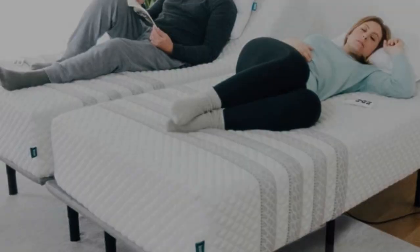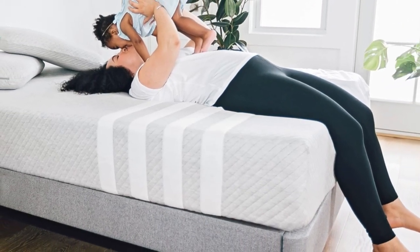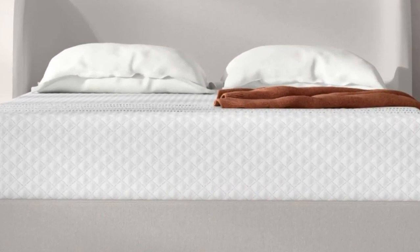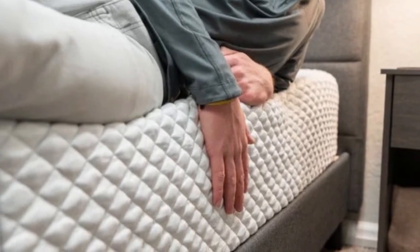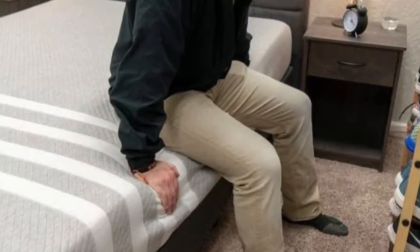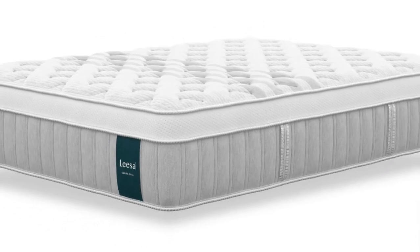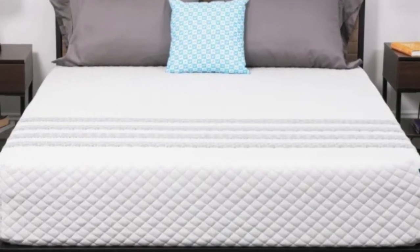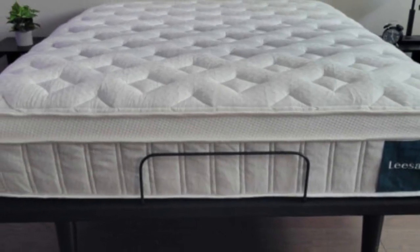Solid edge support allows you and your partner to utilize the entire surface for sleep or sex, and a light bounce means you shouldn't feel stuck when moving across the mattress. Foam hybrids tend to sleep hot, but hands-on tests show that isn't the case with the Sapira Hybrid. The topmost foam layer is cut with channels to promote air circulation, and plenty of airflow throughout the pocketed coil support core also helps maintain a comfortable interior temperature. The breathable cover provides extra cooling. The Sapira Hybrid earned its highest marks from side sleepers weighing at least 130 pounds and back and stomach sleepers under 130 pounds.